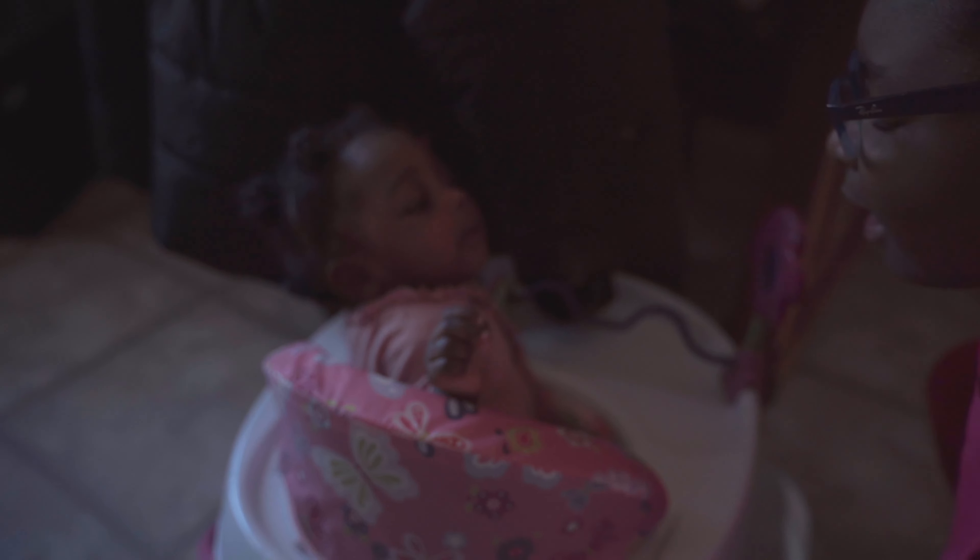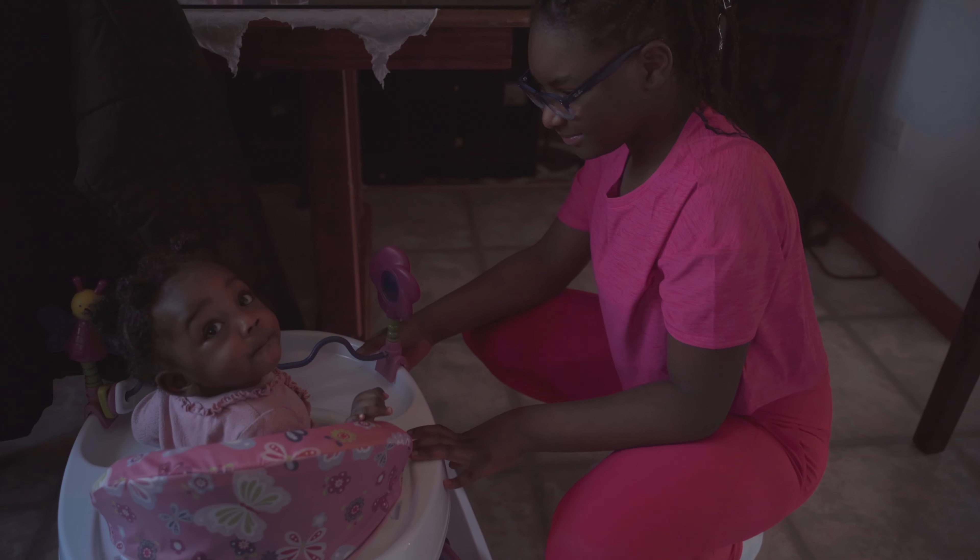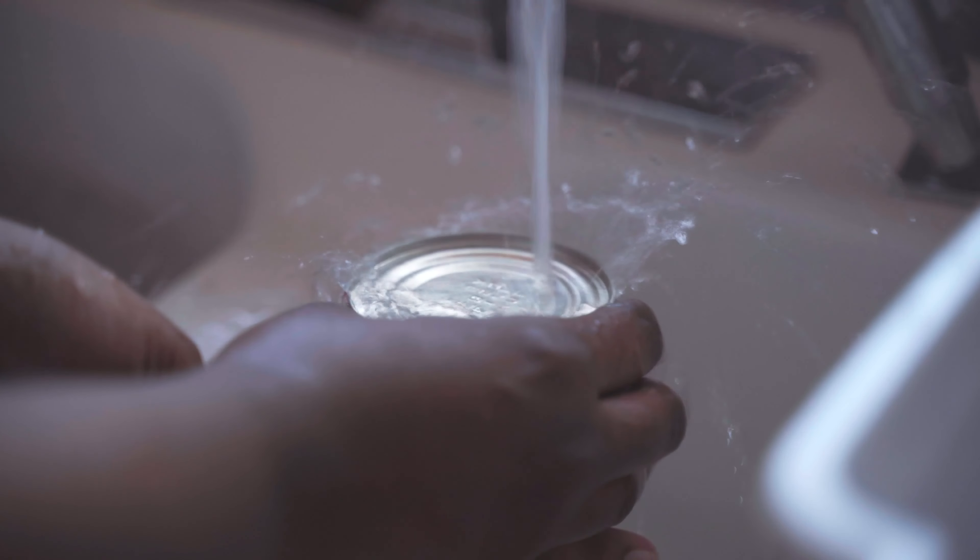Check out this video — I'm going to show you an example of me using the Peter McKinnon Variable ND Pro Mist with the A7II.